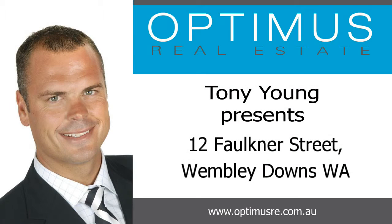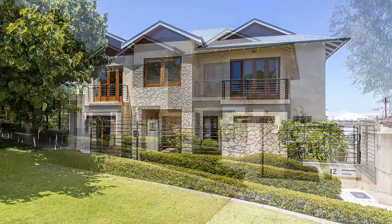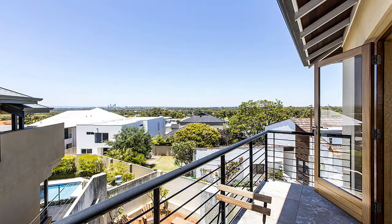Tony Young presents 12 Faulkner Street, Wembley Downs — a palatial family abode. Set in an elevated position with commanding views of the Perth City skyline, from one of Wembley Downs' finest streets.